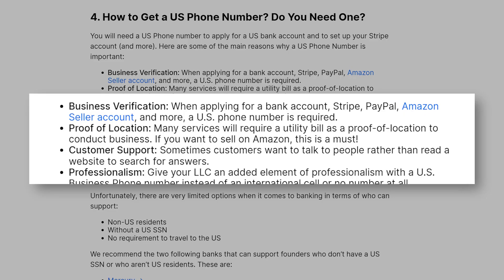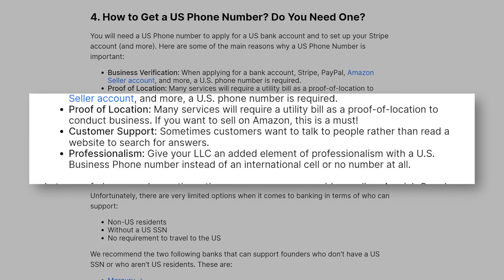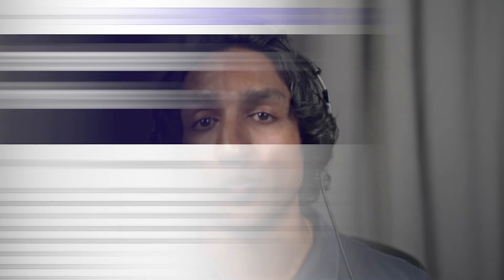Step 4: How do I get a U.S. phone number and do I need one? You will need a U.S. phone number to apply for a U.S. bank account, set up your Stripe account, and more. Here are some of the main reasons why a U.S. phone number is important: Business Verification — when applying for a bank account, Stripe or PayPal account, Amazon seller account, and more, a U.S. phone number is required. Proof of Location — many services will require a utility bill as proof of location. Customer Support — sometimes customers want to talk to people rather than read a website. Professionalism — a U.S. business phone number gives your LLC added professionalism instead of using an international cell or no number at all. We recommend using OpenPhone.